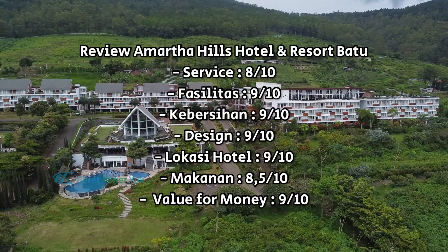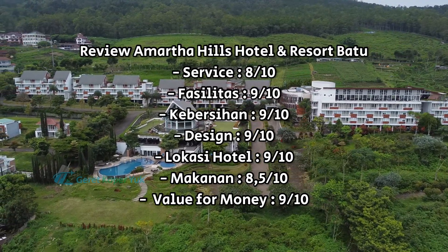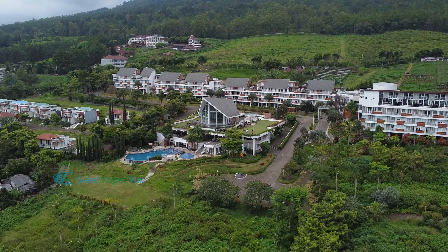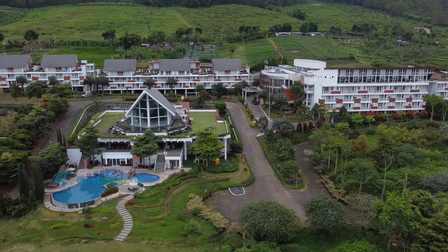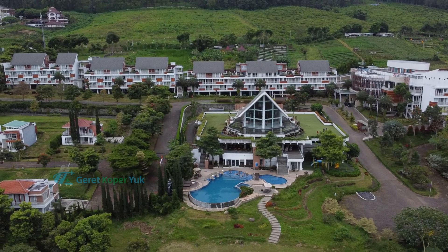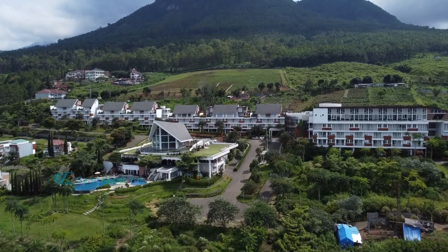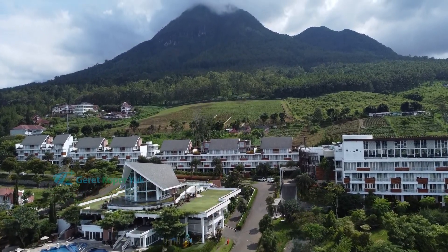Demikian review kedua kami untuk Hotel Amarta Hills Batu, Jawa Timur. Hotel ini sangat recommended karena memiliki view yang super cakep dan fasilitas yang memadai serta lengkap. Semoga review ini bisa membantu Sobat Koper dalam perencanaan liburan ke Kota Batu. Terima kasih sudah menonton video kami sampai selesai. Jangan lupa subscribe, like, dan komen. Sampai jumpa di video selanjutnya!